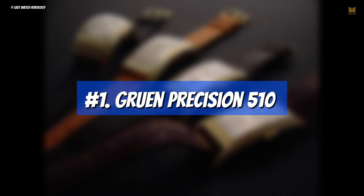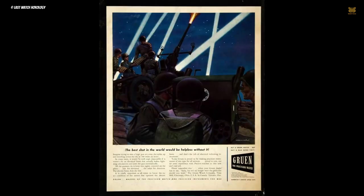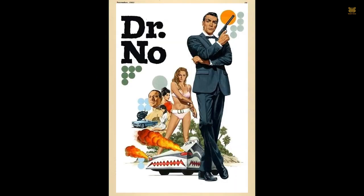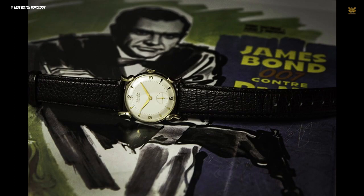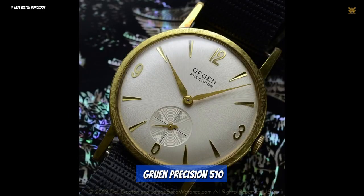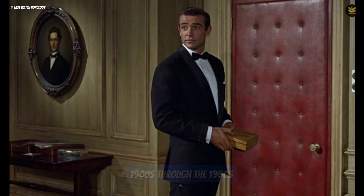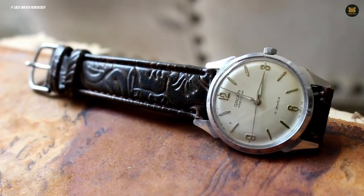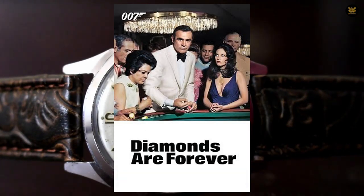Number 1: Gruen Precision 510. The first watch to make an appearance in a James Bond movie was the Gruen Precision 510, which made its debut in the 1962 film Dr. No. The watch boasted a 34-millimeter gold-filled case with a white dial, featuring Arabic numerals at the 12, 3, and 9 o'clock positions, and a large seconds dial at the 6 o'clock position. Sadly, the Ohio-based watch brand went bankrupt in the late 1950s and no longer produces wristwatches today. The brand was a popular watchmaker from the early 1900s through the 1950s, and the Gruen Precision 510 made two more appearances in James Bond films — in You Only Live Twice and Diamonds Are Forever — before retiring from the big screen.